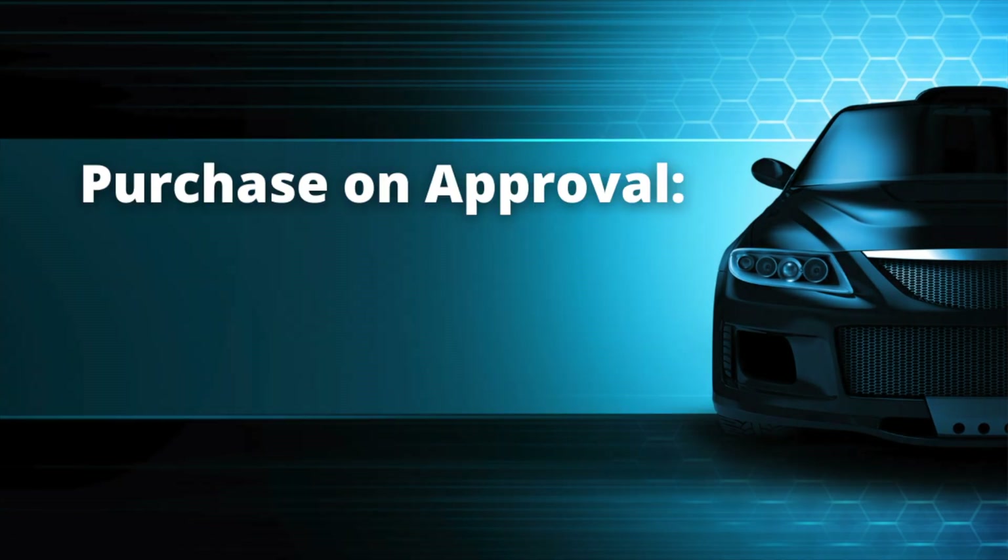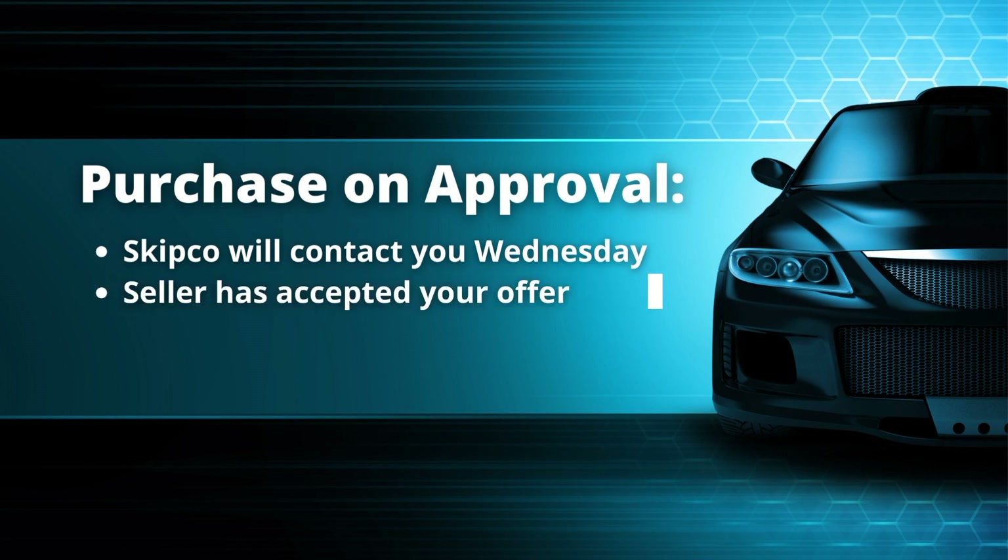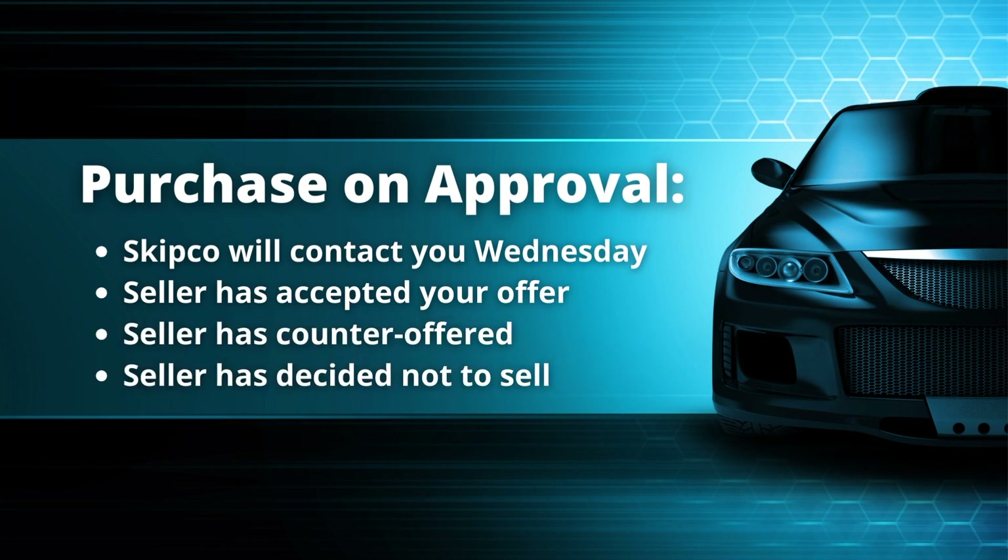If you purchase a vehicle on approval, Skipco will contact you on Wednesday evening following the auction to let you know the decision of the seller. The seller may sell the vehicle for the price you bid, they may counteroffer which you could accept or reject, or the seller may decide not to sell the vehicle.